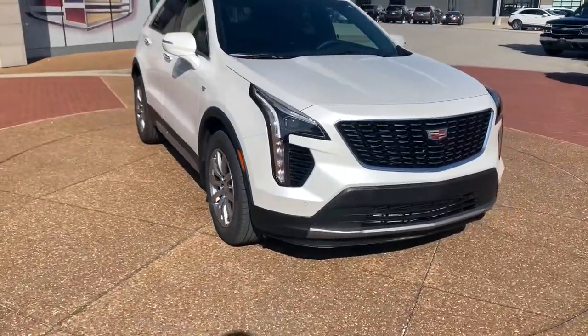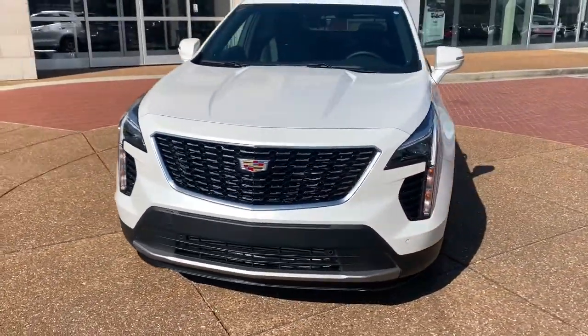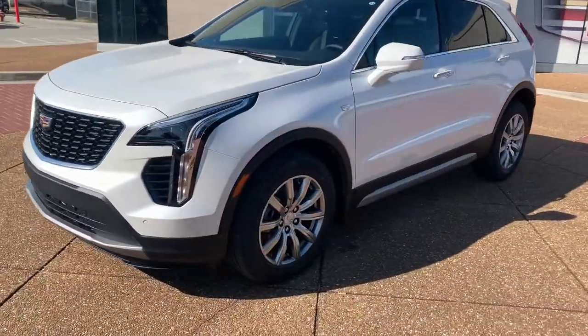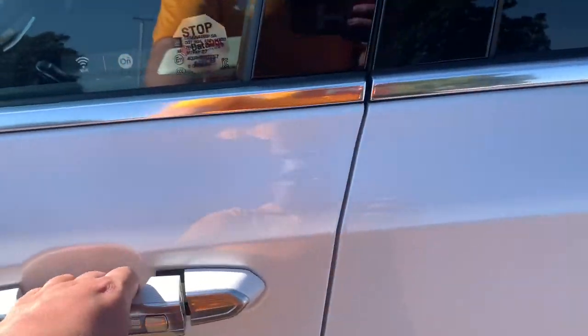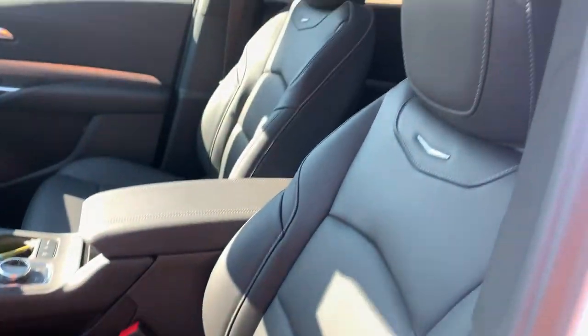Navigation system, all-wheel drive, hands-free liftgate, keyless entry, four-cylinder engine, remote engine start, power liftgate, aluminum wheels, Bluetooth connection, Wi-Fi hotspot.